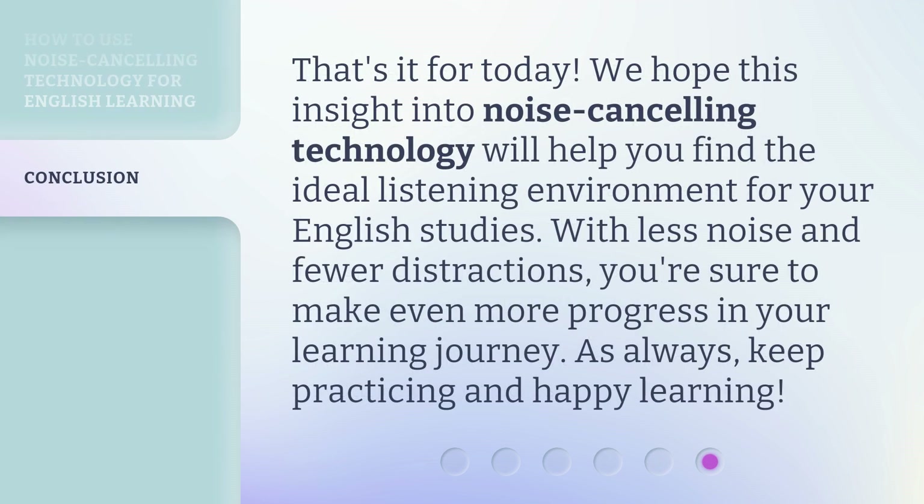That's it for today. We hope this insight into noise cancelling technology will help you find the ideal listening environment for your English studies. With less noise and fewer distractions, you're sure to make even more progress in your learning journey. As always, keep practicing and happy learning! Thank you.